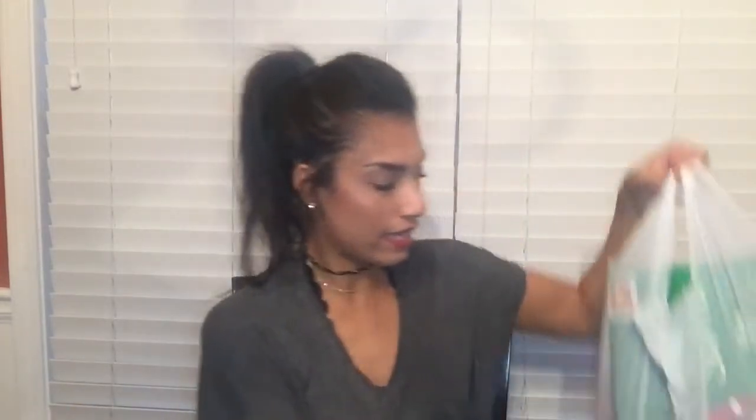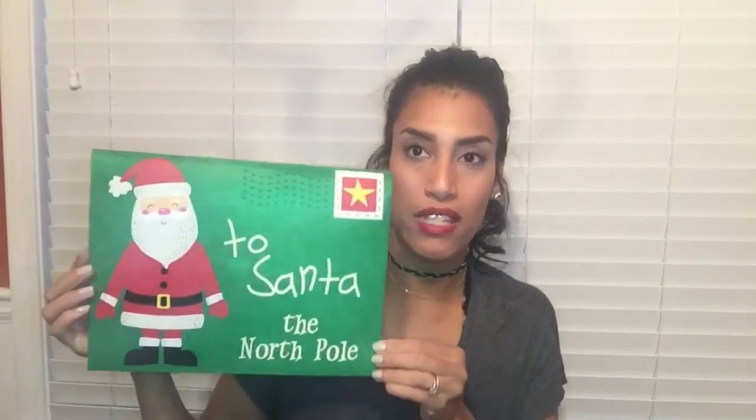Now I only have one more bag to share with you guys. The first thing I'm pulling out is from the dollar section — I did do a haul on that, I'll link it below, but I found a few more things. First is this really large felt envelope — I thought it was so cute. It says 'To Santa, The North Pole.' I thought this would be perfect to have my kids write Santa Claus a Christmas letter, put their toy list in here, and send it out to the North Pole.